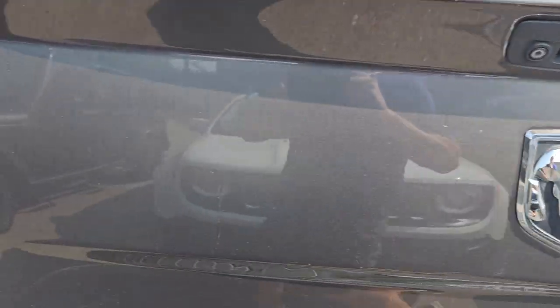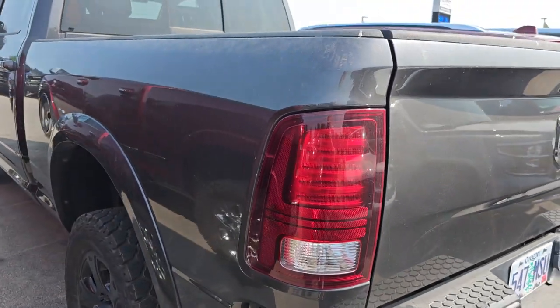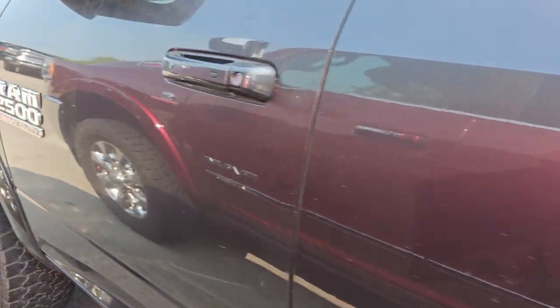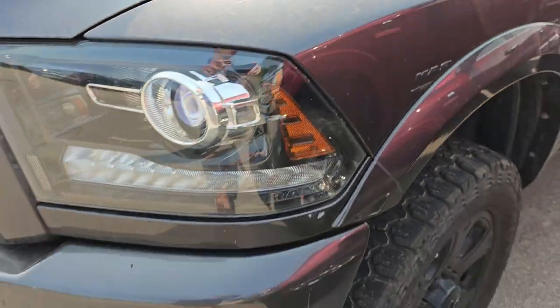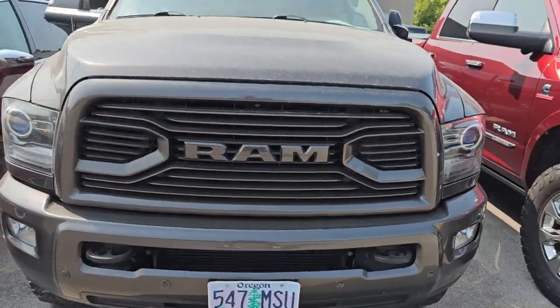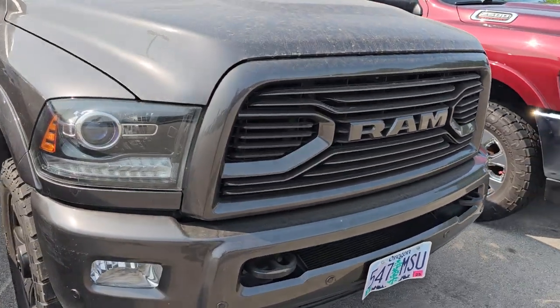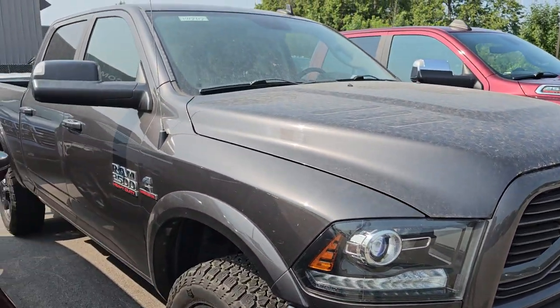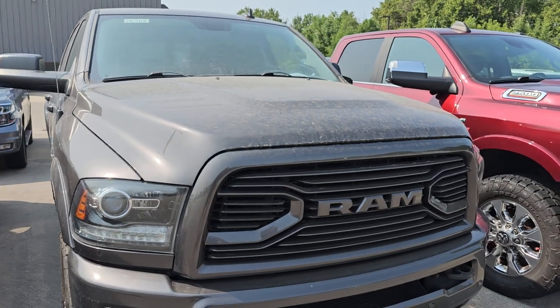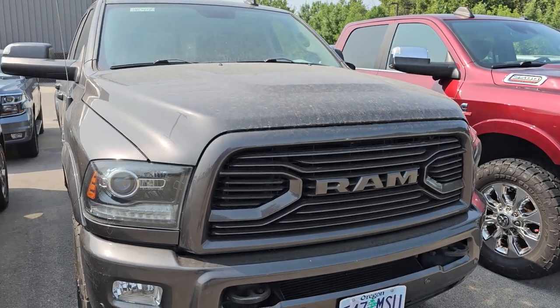This is a 2018 Ram 2500 — I believe this is a Laramie, or possibly a sport edition. It has the Cummins diesel and it is a night edition, so you get the blacked-out wheels and painted bumpers. It's probably a sport since it has the color match grille. Really clean as well — 24,000 miles on that truck.